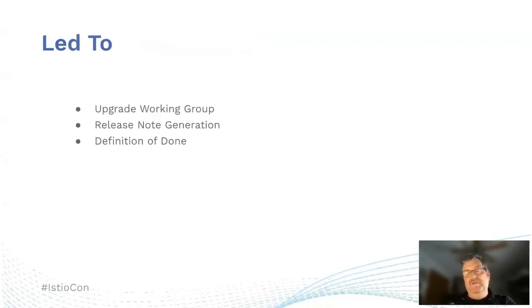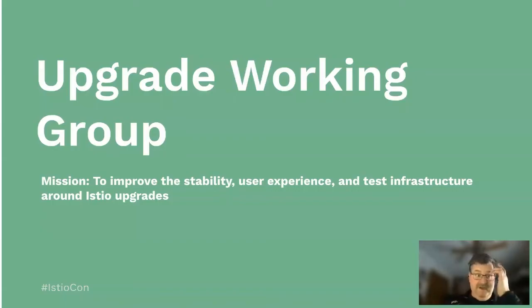The common denominator was that the Istio community didn't seem to have a process for their release. This led to the community coming up with a couple of things we're going to talk about: the upgrade working group, release note generation, and the definition of done. The upgrade working group's mission was to improve the stability, user experience, and test infrastructure around Istio upgrades.